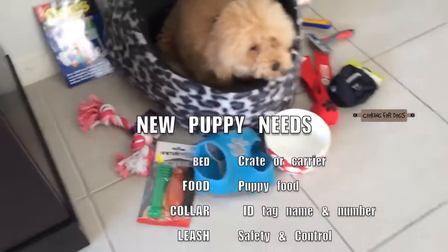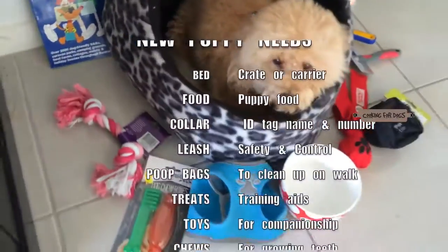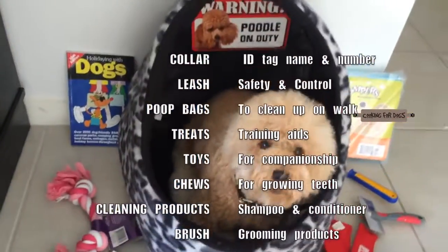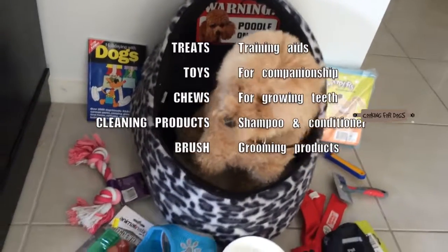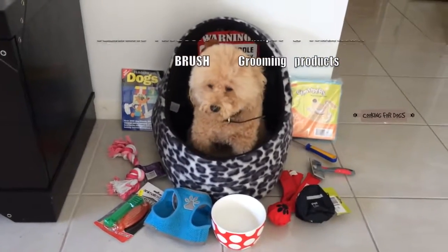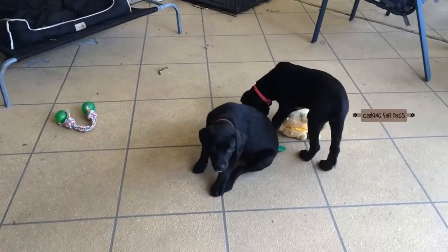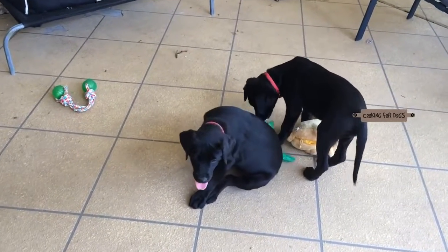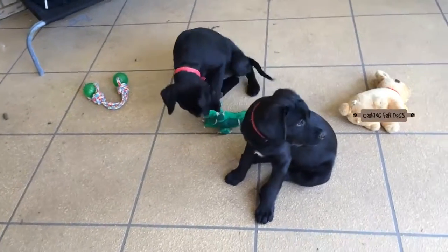There are a few things you're going to need to provide for your puppy before you bring him home. That is a bed, some food and water bowls, a collar — an ID tag on the collar is a great idea with your phone number and your dog's name on it — a leash, some poop bags, some treats for training, some toys, some chewies, some cleaning products including the shampoo you're going to use on your dog's coat, and a brush and grooming tools.